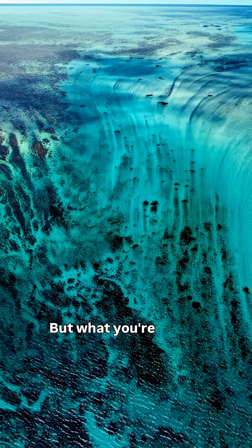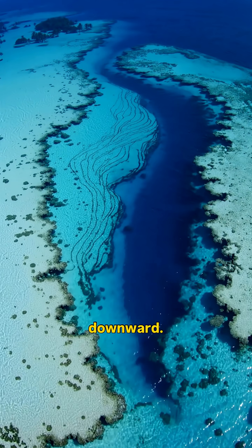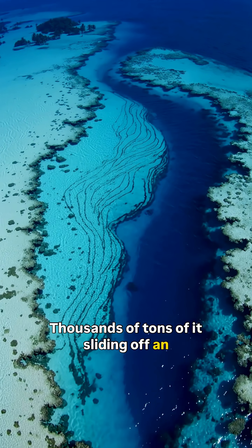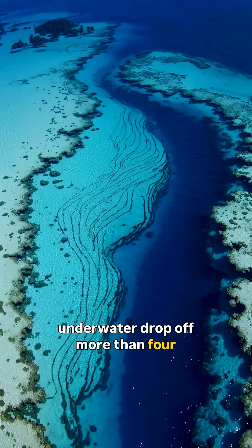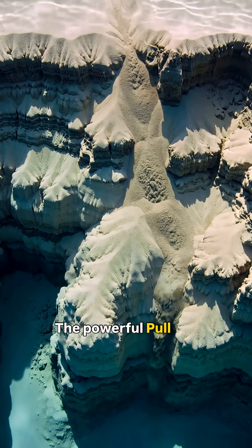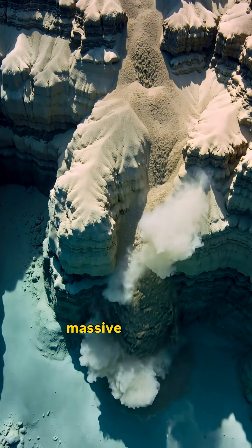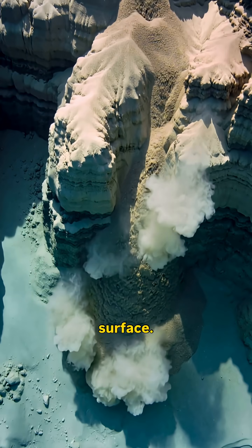But what you're seeing isn't water plunging downward. It's sand — thousands of tons of it sliding off an underwater drop-off more than 4,000 meters deep. The powerful currents pull the sand away from the shore, creating the illusion of a massive waterfall beneath the ocean's surface.